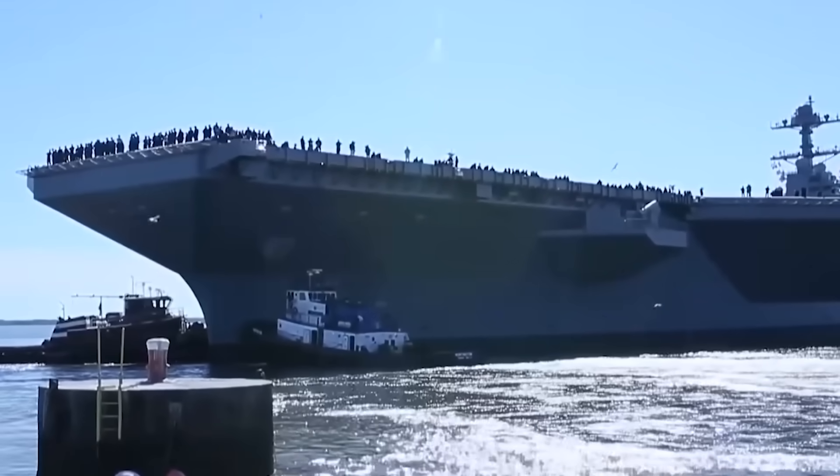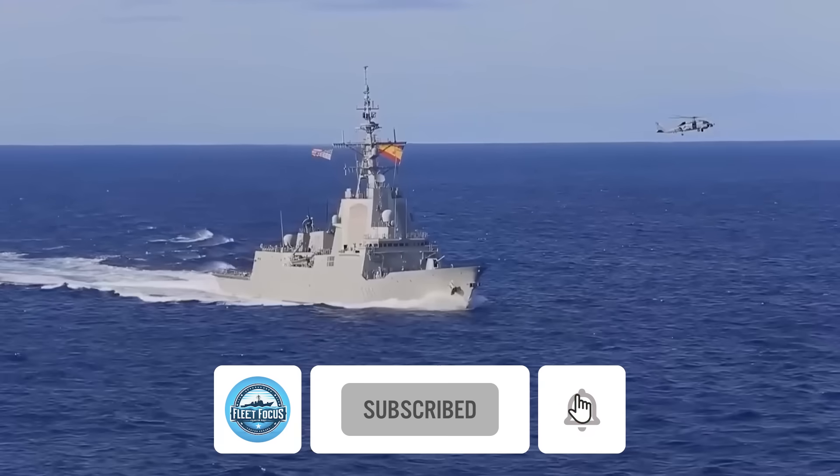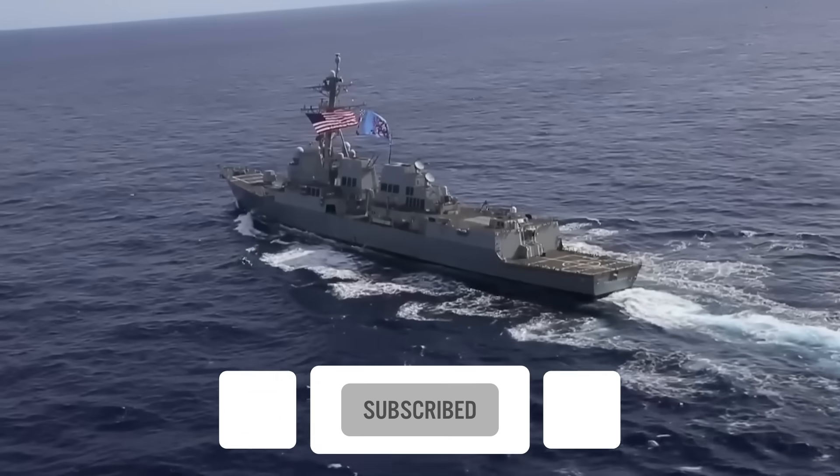Don't forget to like and subscribe! Let us know if you would feel safe aboard an aircraft carrier during a storm!